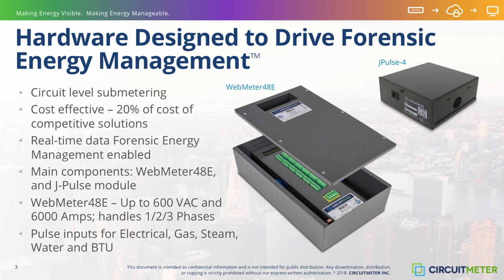Also available is the J-Pulse model. The J-Pulse 4 accepts the connection of up to four pulse inputs from separately supplied pulse output meters such as water, BTU, gas, or steam, and sends a digital signal to the WebMeter for ongoing transmission to the cloud and the circuit monitoring database.